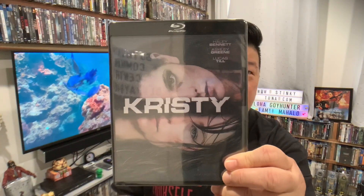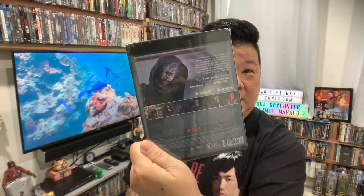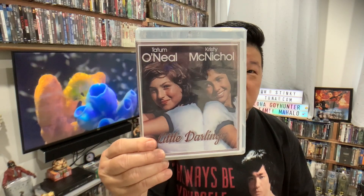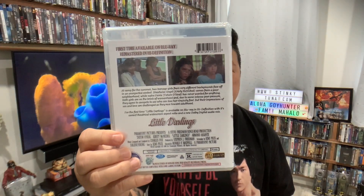I purchased some movies and they just came in just in time for this video. Christie has never been on blu-ray and Netflix has put it out — as you can see it is in a black case, different from most blu-rays. My favorite, Little Darlings — look at that — Christie McNichol, Tatum O'Neill. I remember watching this when I was a kid. First time on blu-ray via Stinky Tuna.